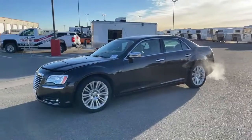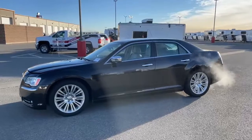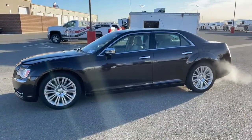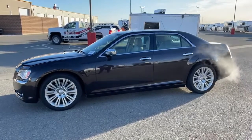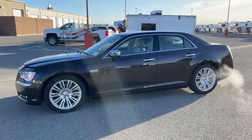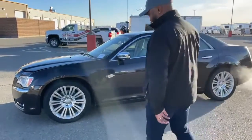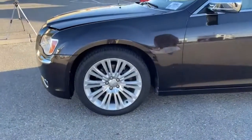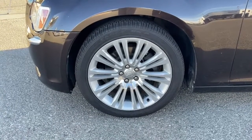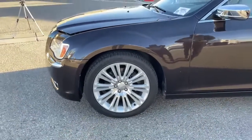This 2012 Chrysler 300C has just under 363,000 miles. Straight off the bat, it looks black on video but it's actually a dark brown — depending on the angle and the sun, you'll see that brown color pop out. Taking a look at the rims with those low-profile tires, you're looking at 245/45R20s.